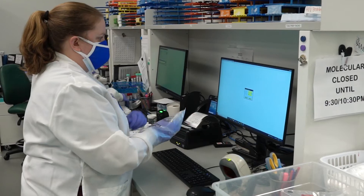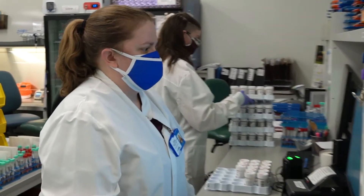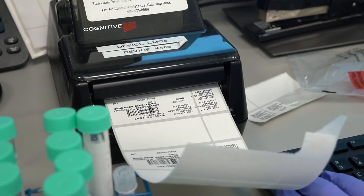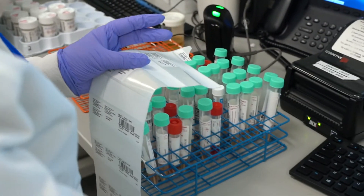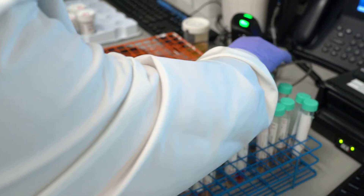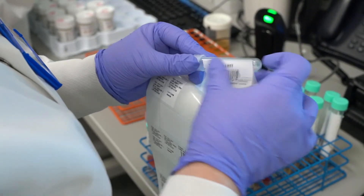The next step is they track everything into the department — a critical step because everyone in the building needs to know where specimens are at the same time. We also have to print labels because we need to aliquot what's in the parent tube, which is what the patient was sampled with. It doesn't get loaded directly onto the instrument because it's too large, so we take the specimen out and put it into a secondary tube, which needs a label that matches the parent tube.